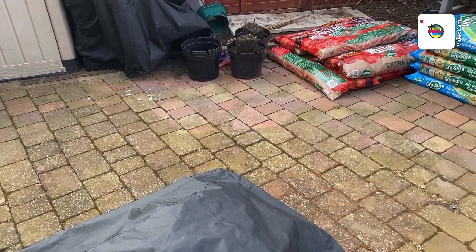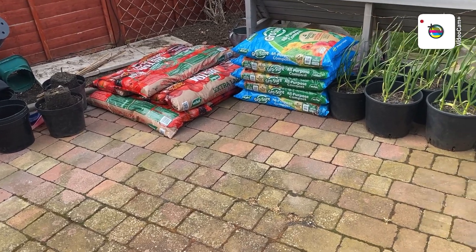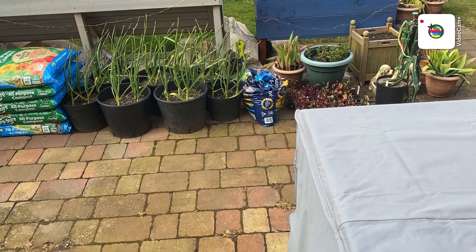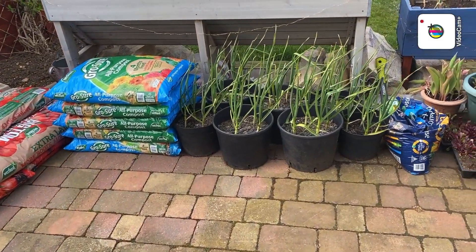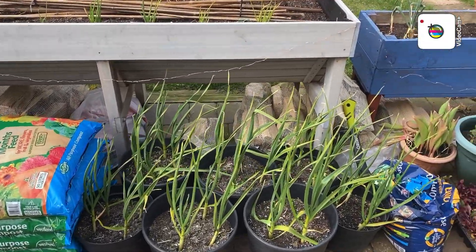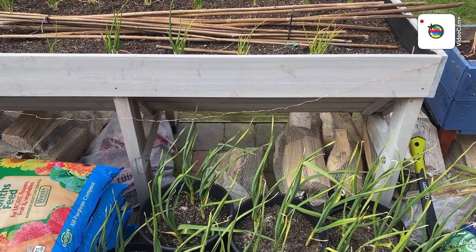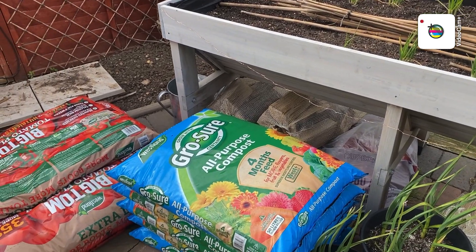Right, I think that'll do us for a quick update here. I was going to say something else but it's gone — the little grey cells aren't working properly, but that's life. Wood and logs down there for the fire pit — might light that tonight. I'll sit outside with a few cans as it's the weekend.